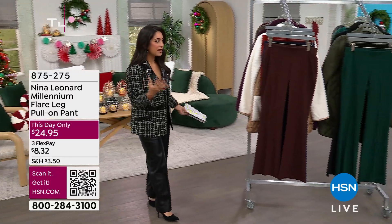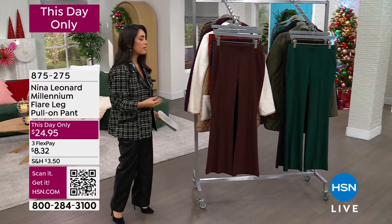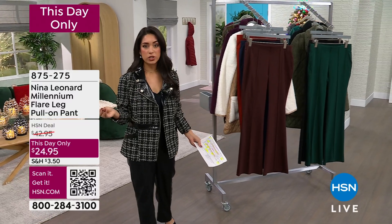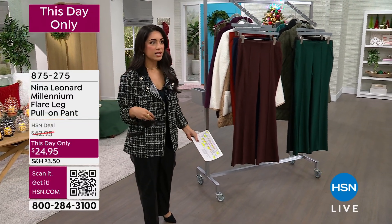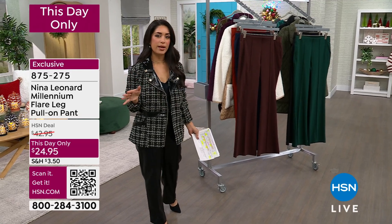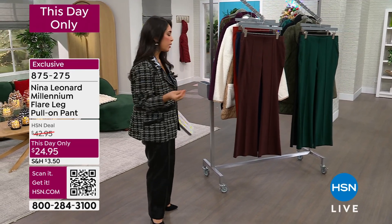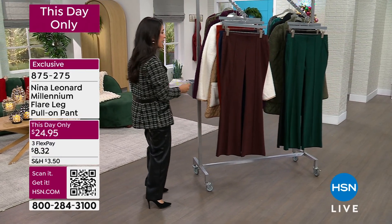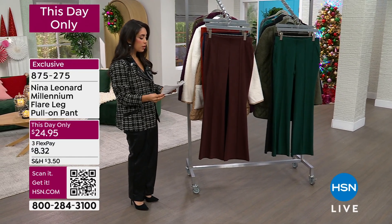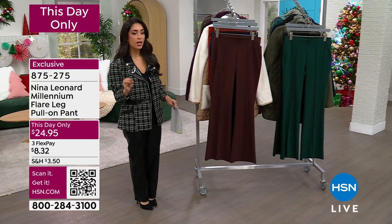We're adding a little bit of fun, some classics that you're going to wear all season long, and then we're going to add a little glamour too. So let's start with a pant that will be your go-to. Maybe you've got a ton of jeans in your wardrobe, other trousers, but you need something a little more in between — another piece that works back to so many others. Let's kick it off with the Millennium Flare Leg Pant.